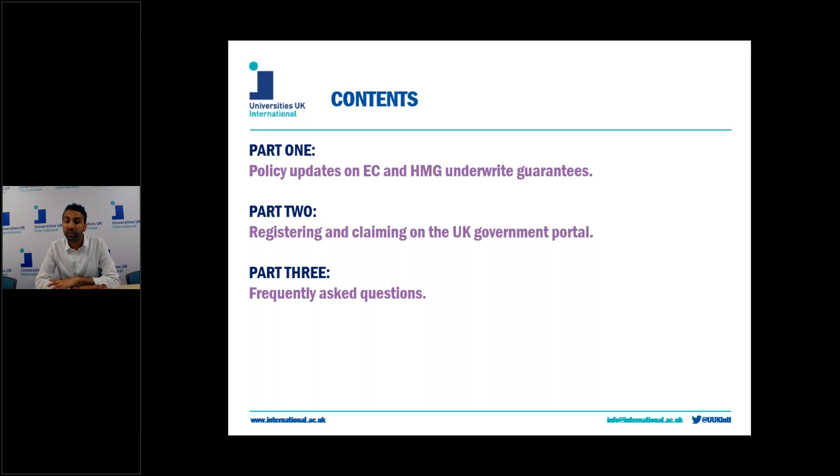In part two I'll talk about how the government cabinet office portal will work in practice, how you can register, and in the final part I will answer some frequently asked questions that have been submitted to University of UK International in the past few weeks. All of this information may not be relevant to you, but please feel free to skip to the relevant policy area by clicking on the chapters below.